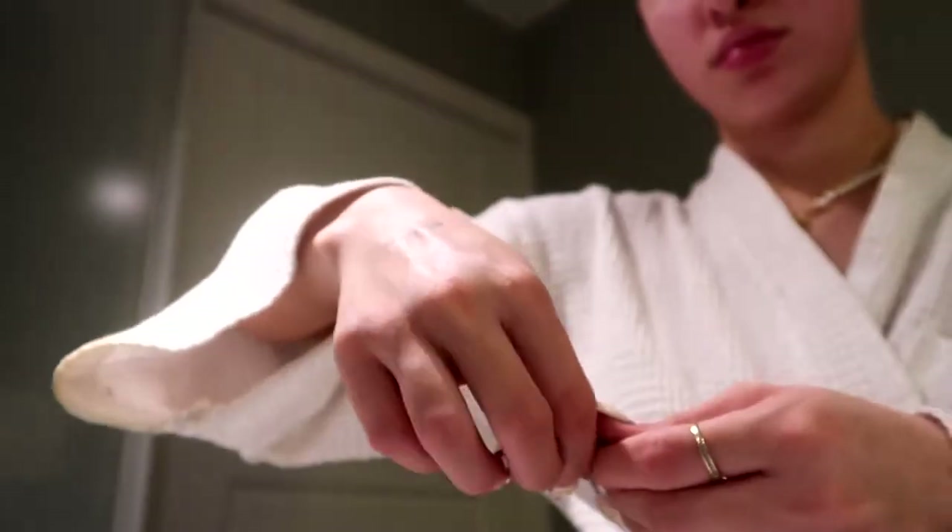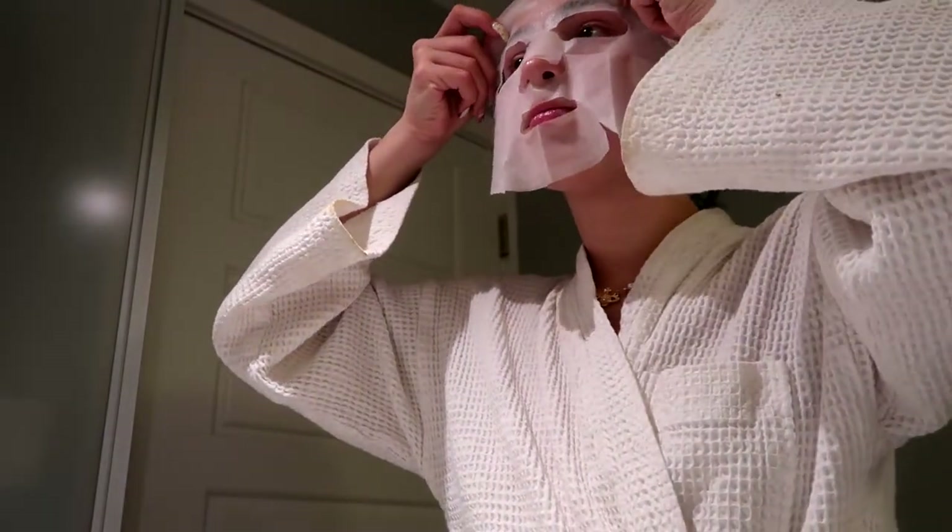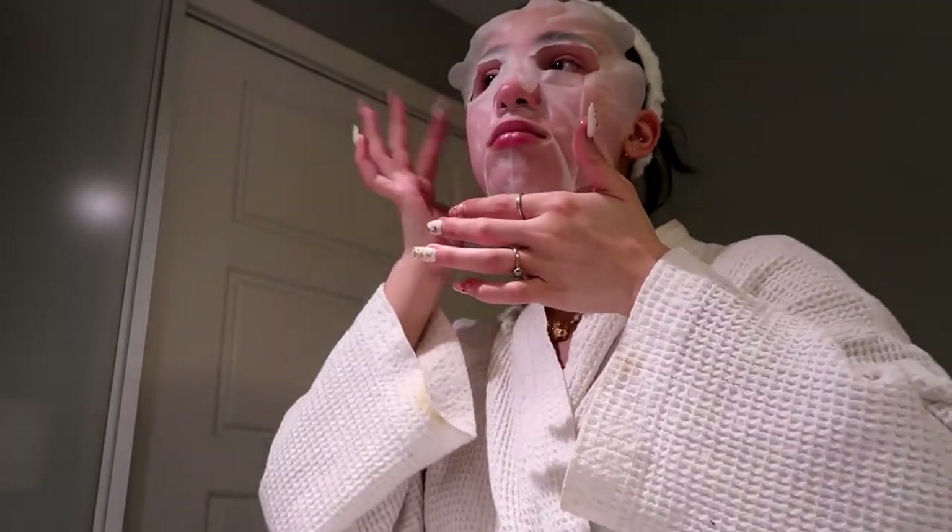After the eyebrow tinting I threw on a sheet mask. I had this vitamin E hydrating one from The Body Shop. I tend to go for things that are hydrating and it was really nice.